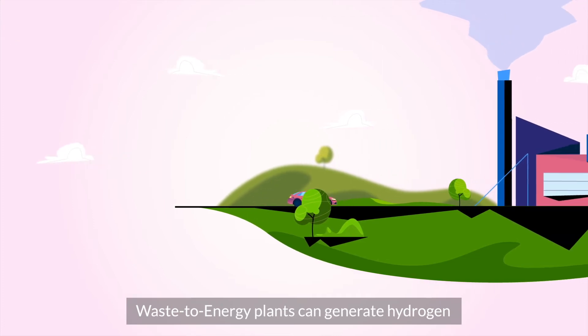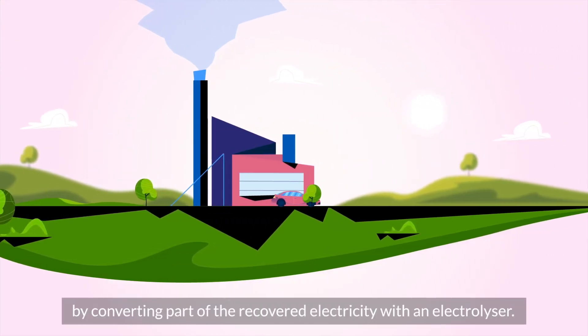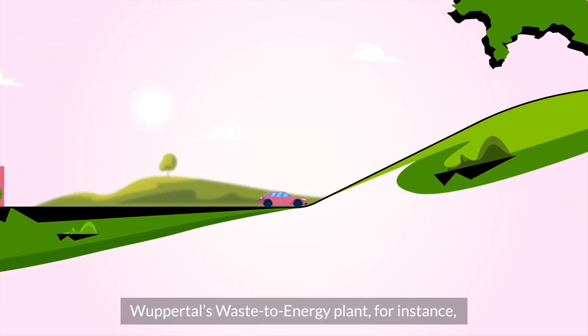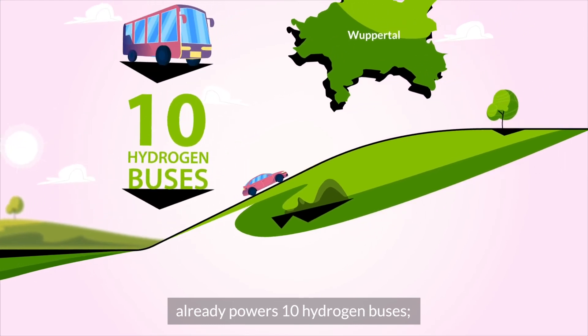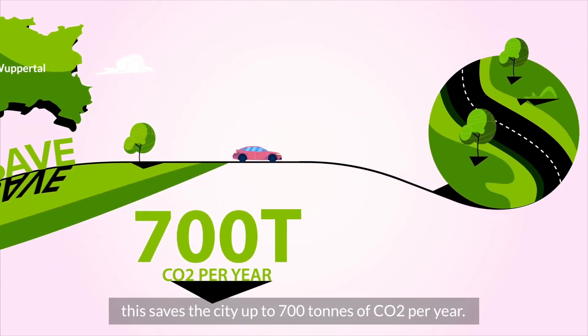Waste-to-energy plants can generate hydrogen by converting part of the recovered electricity with an electrolyser. Wuppertal's waste-to-energy plant, for instance, already powers 10 hydrogen buses. This saves the city up to 700 tons of CO2 per year.